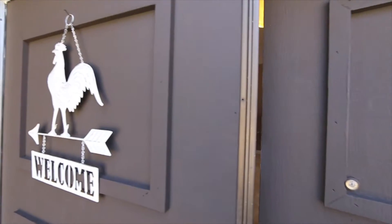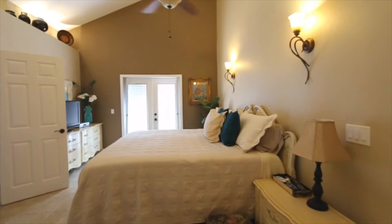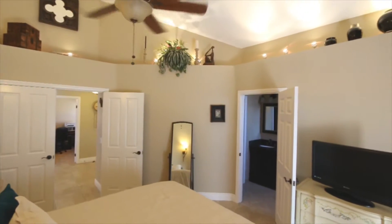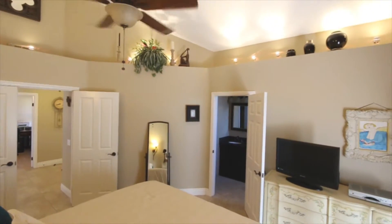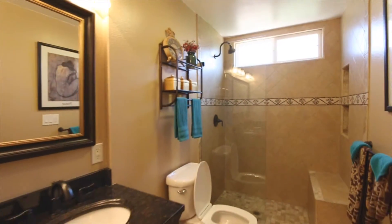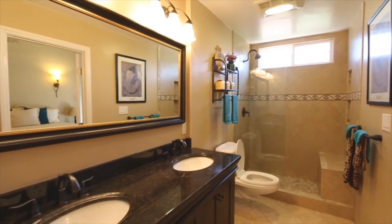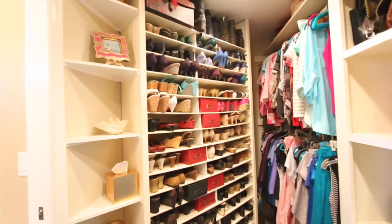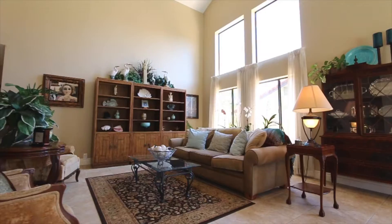Inside the home you'll find carefully considered updates like vaulted ceilings retrofitted in the first floor master bedroom, creating some welcome drama and open head space. A remodeled master bath featuring stone vanity and stone floors. And a reimagined walk-in master closet features more space and a shelving system for all the shoes you can handle.